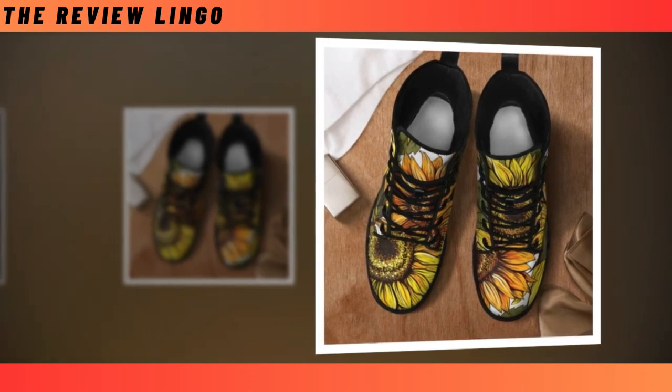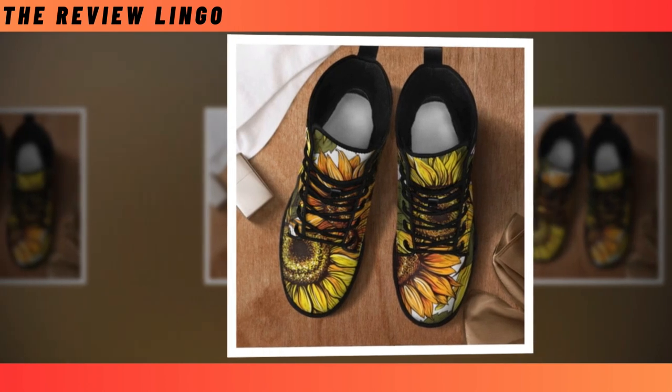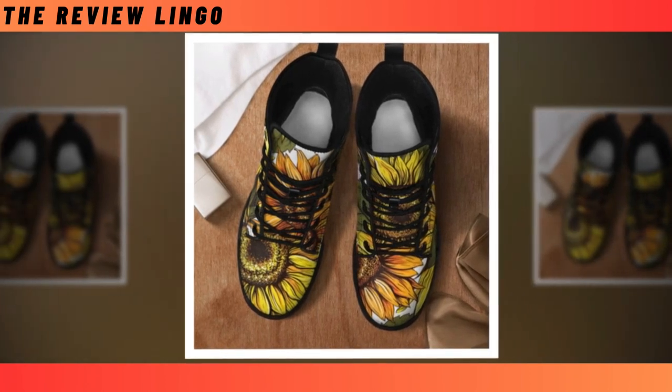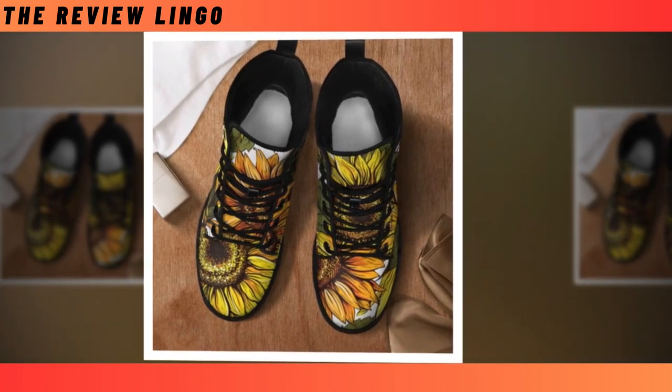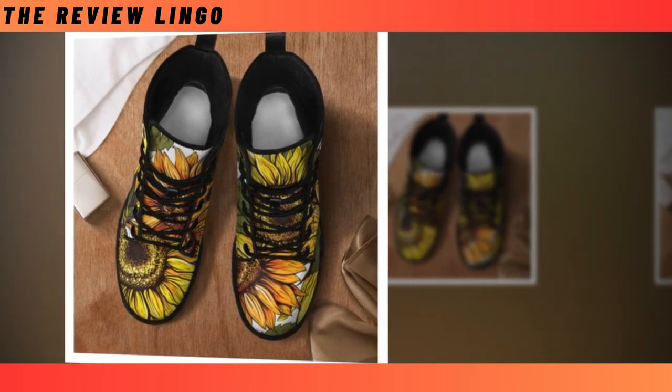In the wardrobes of fashionistas everywhere, you are bound to find at least one pair of leather boots. They offer a quick way to elevate your outfits and bring your style to the next level. However, searching through lots of monochromatic leather boots can be a tedious task.